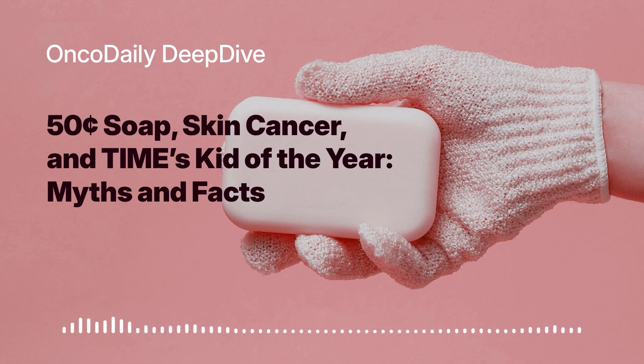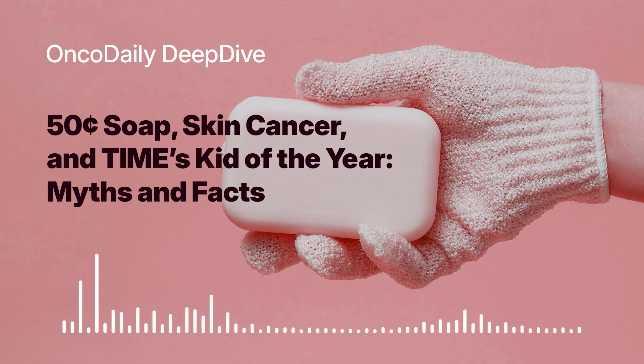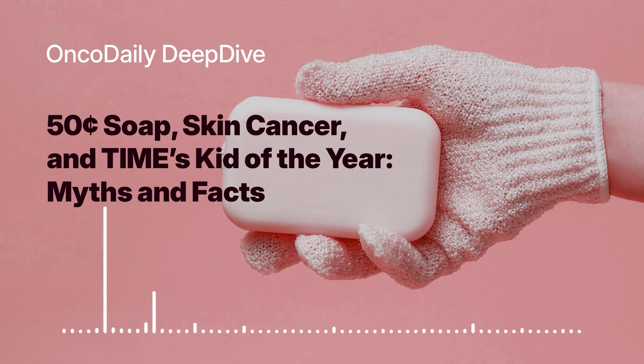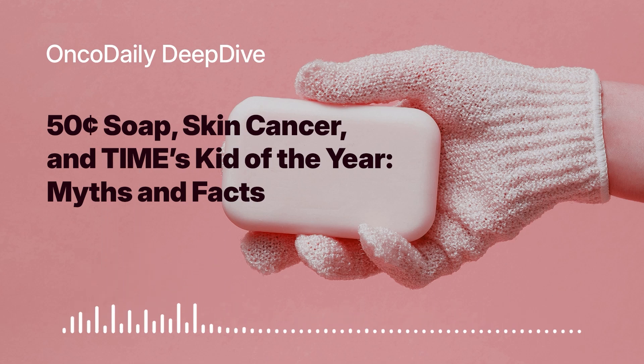So you've got these common skincare ingredients working together with this cutting-edge nanoparticle delivery system — it's like a combination of traditional wisdom and modern science. And that's what makes Bekele's invention so intriguing. He's taken a simple everyday product and enhanced it with sophisticated technology to potentially address a major health concern. It's pretty remarkable, especially coming from a 14-year-old.